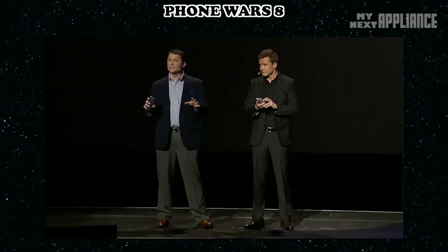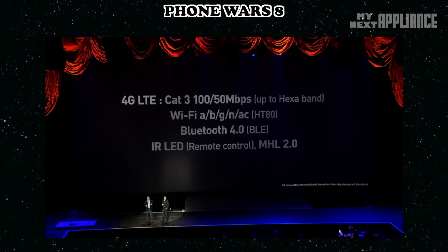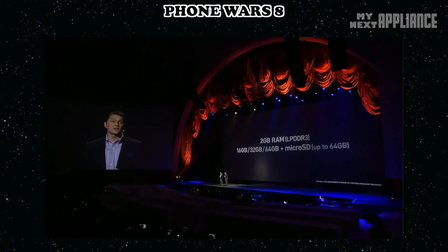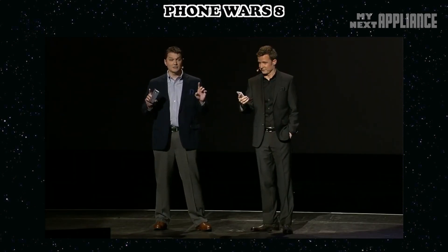This is set to go out as a 4G LTE device, supporting Wi-Fi A, B, G, N, and AC, and Bluetooth 4.0. Users can control their TVs, and it packs 2 gigs of LPDDR3 RAM, 16 gigabytes of built-in storage, a microSD slot for up to 64 gigs more, and a 2600 milliamp-hour removable battery.